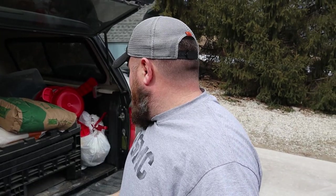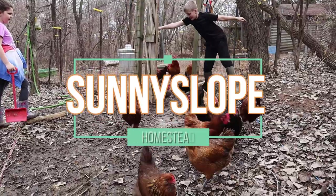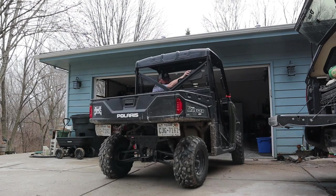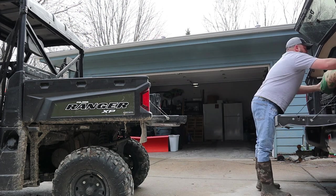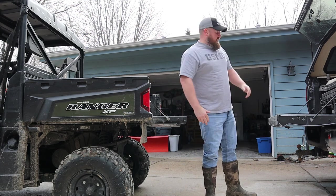It is too nice outside today not to be outside working, so we bought some things for the chicken coop. We're going to take advantage of this good weather and bring some things up to the coop — one of them a new feeder. That 50-pound bag of oyster shells is no punk, I'll tell you that right now.